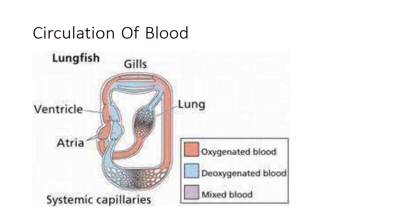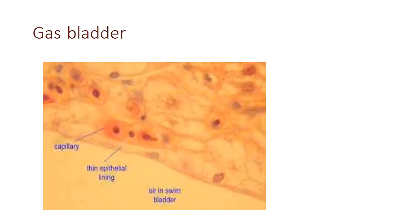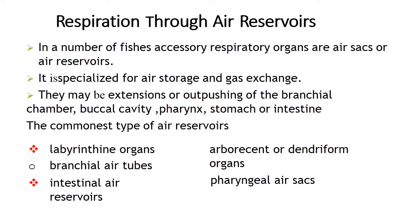Gas bladder respiration, or respiration by air sacs, is also seen as an accessory respiratory organ in some fishes. In the gas bladder there is a thin epithelial lining so that oxygen can easily diffuse into the capillaries. Examples include Amia and Polypterus, as well as lungfishes such as Protopterus. In a number of fishes, accessory respiratory organs are air sacs or air reservoirs specialized for air storage and gaseous exchange. These may be extensions or outpushings of the branchial chamber, buccal cavity, pharynx, stomach or intestine.